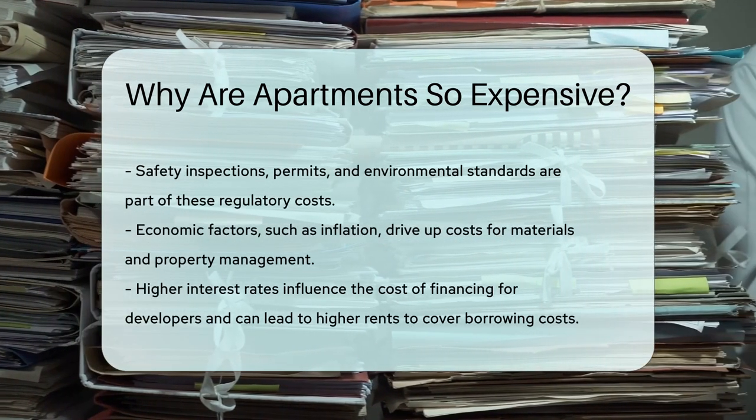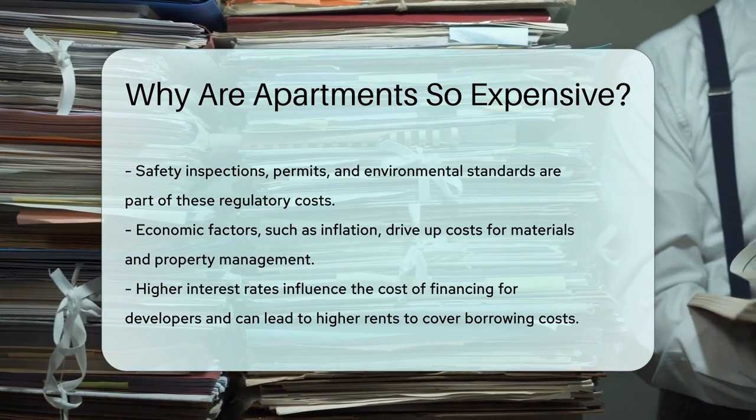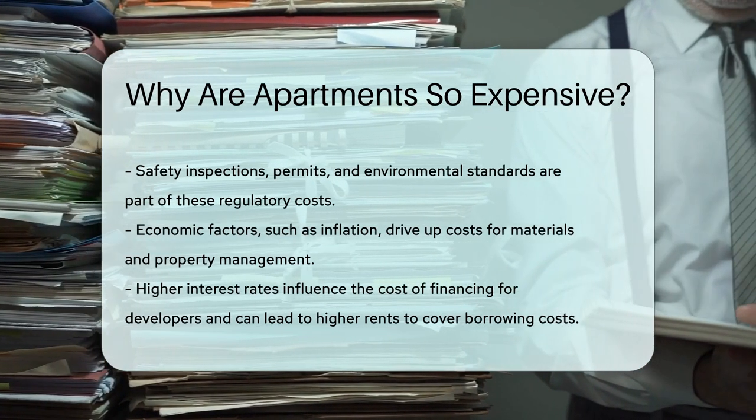Economic factors, such as inflation, can drive up costs. Inflation affects everything from construction materials to property management fees.